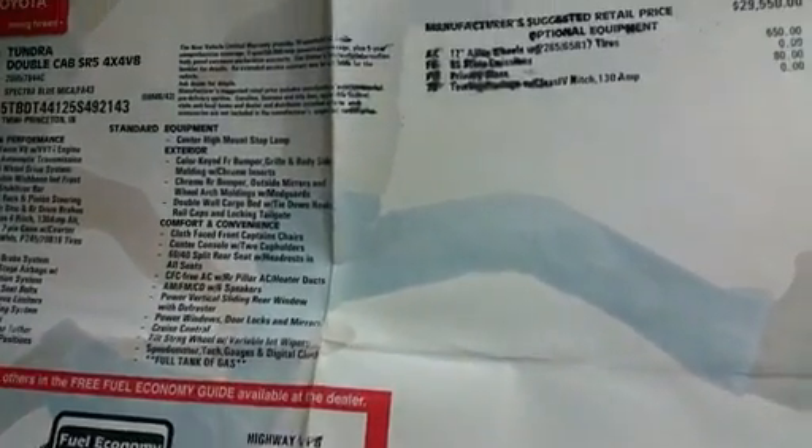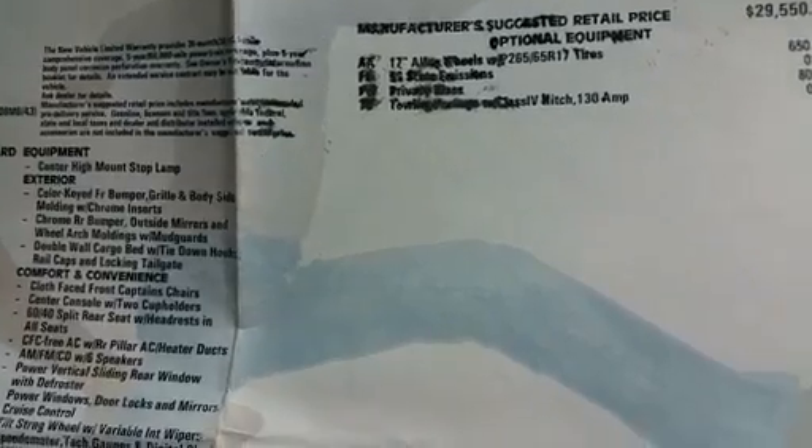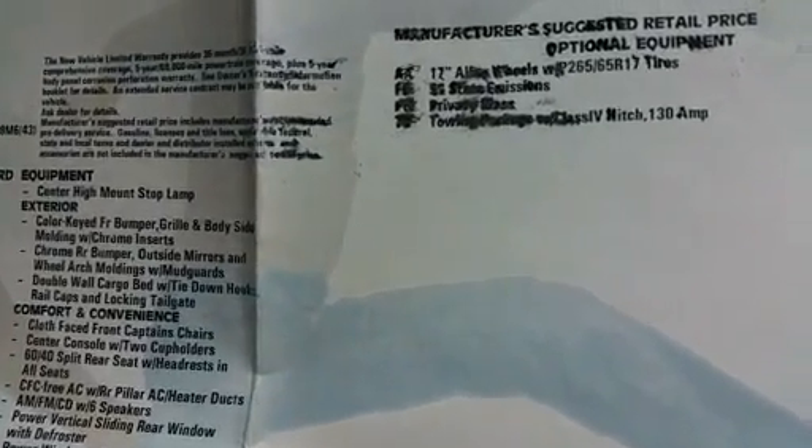Hi David, it's Aspen again at Beaver Toyota. I just wanted to show you — here's the original sticker, and the print is a little, I don't know if it rained on it or whatnot, but the very bottom item is the tow hitch, so it does have that — the towing package with the class 4, the 130 amp, and the connector and all of that.